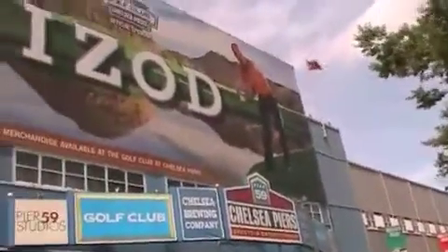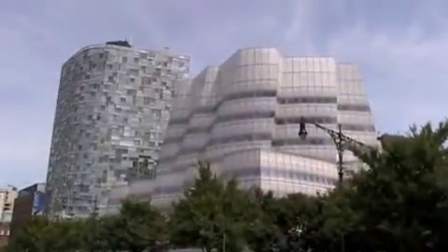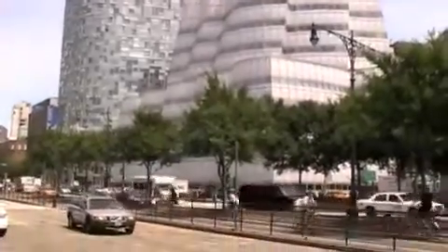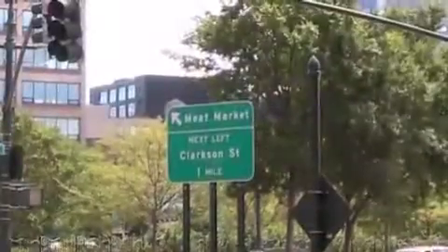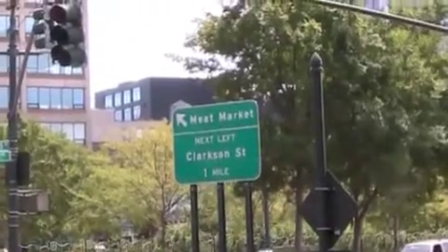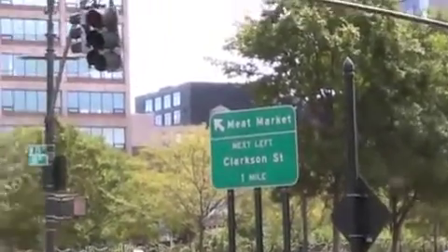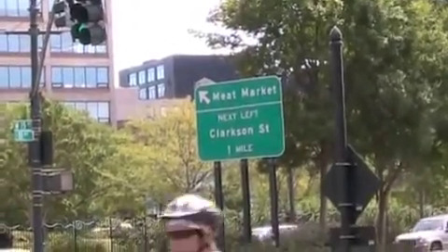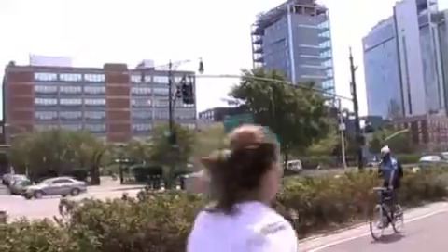I'm just standing across from the Chelsea Piers, and this is just across the street. Down by the old Meat Market District — now they certainly don't have any meat wholesalers down there. Now it's just ultra expensive, filled with trendy shops, restaurants, clothing stores.